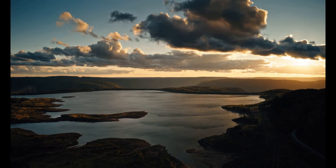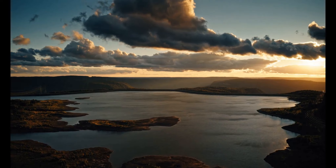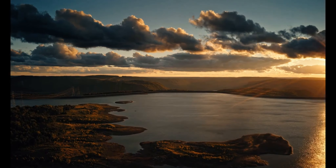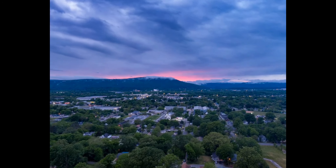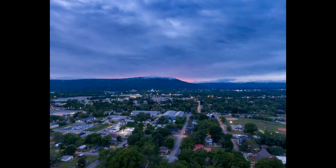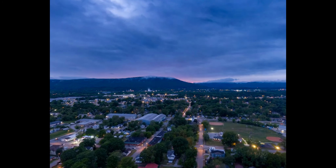Whether you're here for a quick ride or a full day of exploration, the Tennessee Riverwalk offers a peaceful escape from the hustle and bustle of everyday life. So grab your bike, hit the trail, and immerse yourself in the beauty and tranquility of the Tennessee Riverwalk. Happy riding.